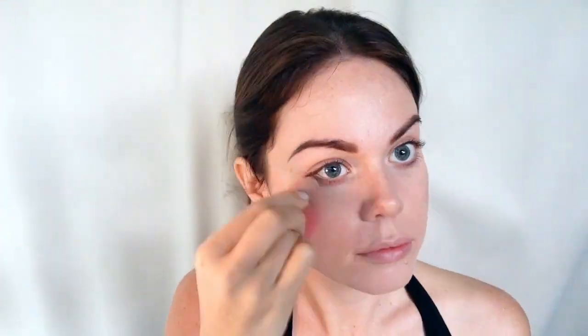I actually don't wear makeup every single day, but this is my go-to look during the week. If it's a nighttime event I'd make it a lot more dark.